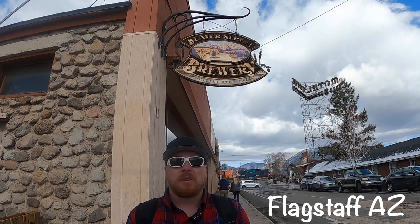Howdy there travelers, the Traveling Irishman here in downtown historic Flagstaff. We're at the Beaver Street Brewery, established in 1994 as the first brew hub in historic downtown Flagstaff. Let's go check it out and see what it's all about.